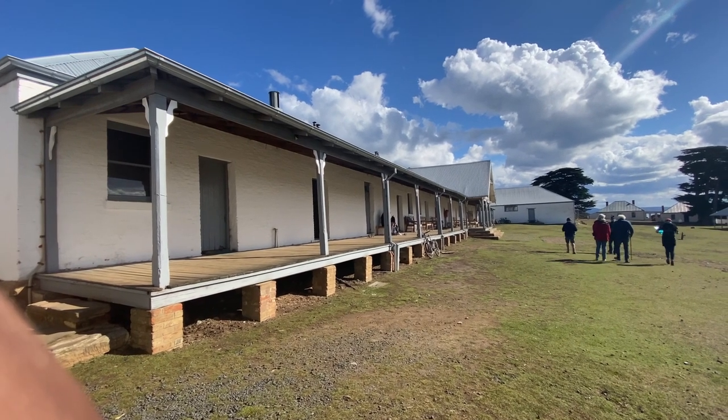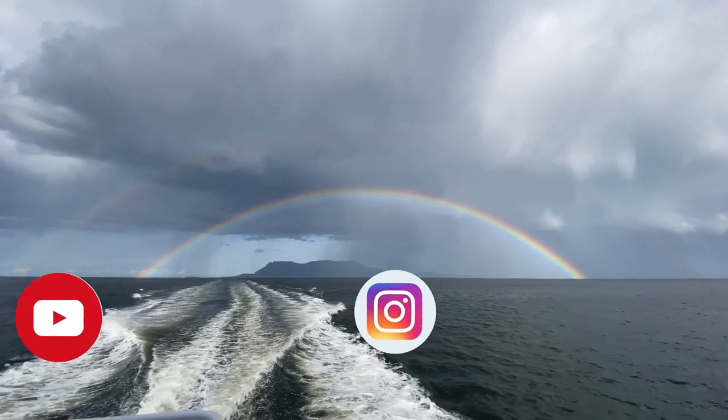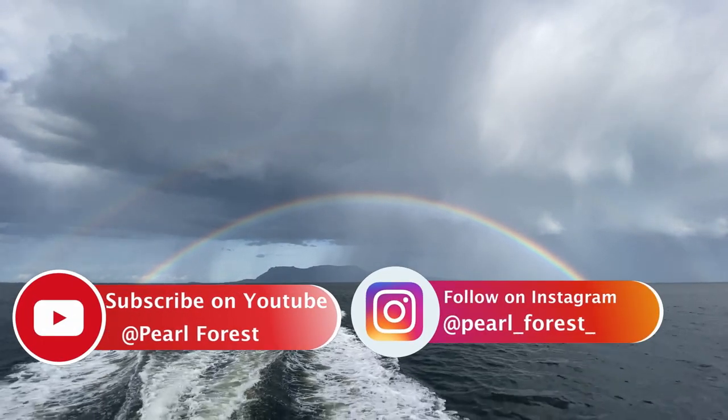Our trip to Maria Island was beyond my expectation. It was one of the highlights of our Tasmania trip, and I'm sure it will never disappoint you.